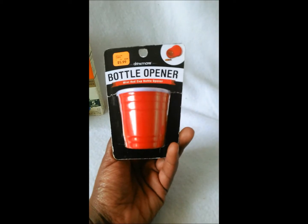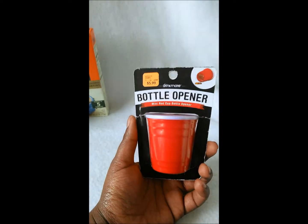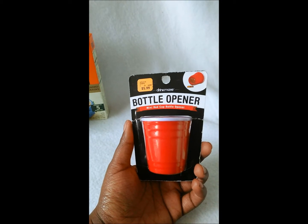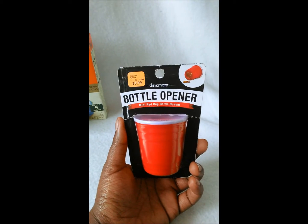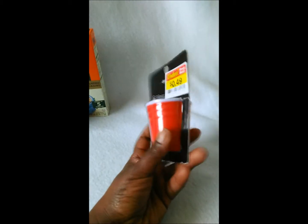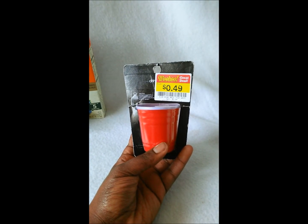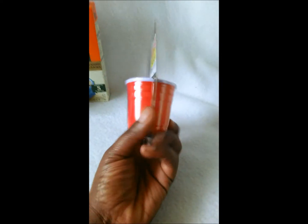The last thing I got from Kroger isn't a Free Friday but it's almost free — it's this mini red cup bottle opener. You guys, it's so absolutely cute! I've been buying little things for the bar I made downstairs. This one was $5.99 but in the Woohoo clearance section it was only 49 cents. So that's 49 cents going on the bar!